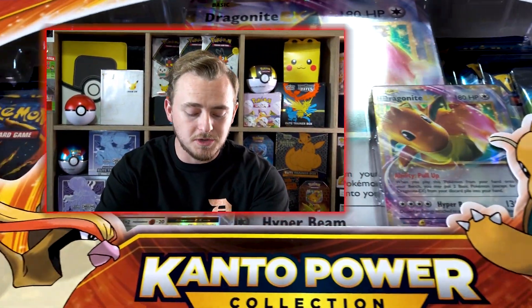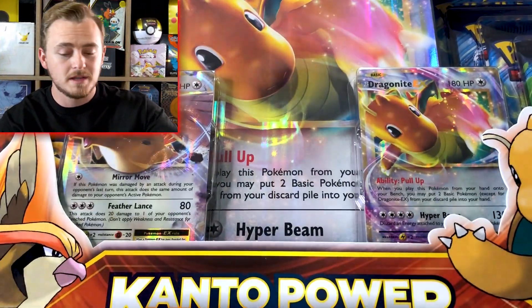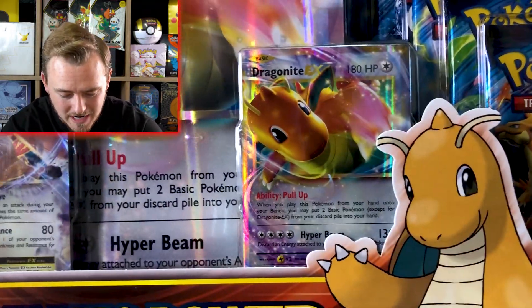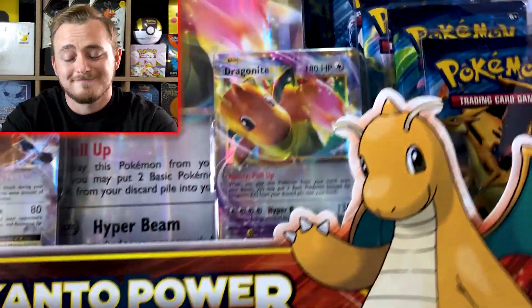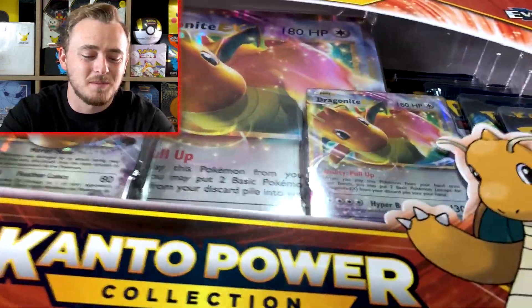The Dragonite EX box also includes the Dragonite EX full art promo card and comes with 10 packs, just like the other one. Initially the Mewtwo box was my favorite because it looks sick and it's slightly more sought-after than the Dragonite one, but if you look at this Dragonite card, it's just absolutely gorgeous — even the Pidgeot card. So I think this one now takes the cake.